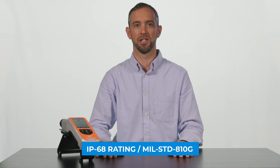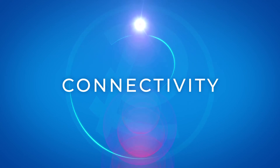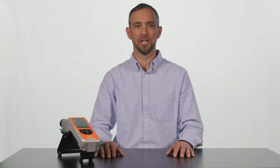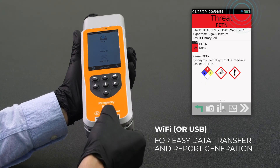The Progeny Rescue is environmentally sealed to a rating of IP68, allowing it to be dunked in decontamination solution. The Progeny Rescue has built-in Wi-Fi for easy transfer of data and reports, as well as a USB connector which allows for a hardwired connection.